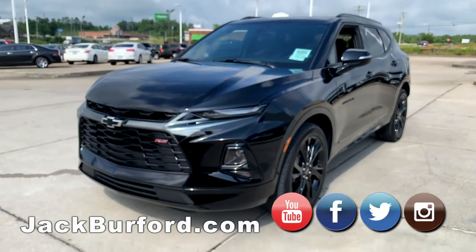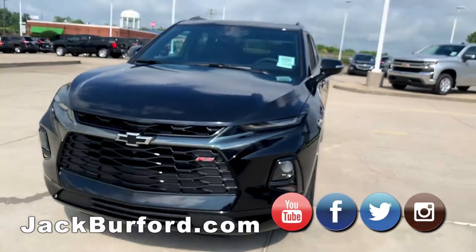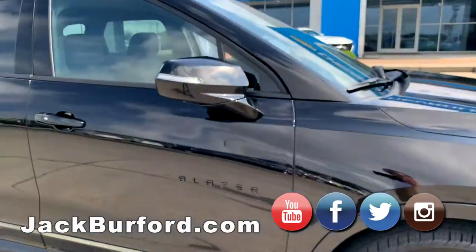The interior is jet black, but the Rally Sport package has a little red accent in the seat and I think along the dash as well. I'll hop in and we'll talk about the inside a little bit.